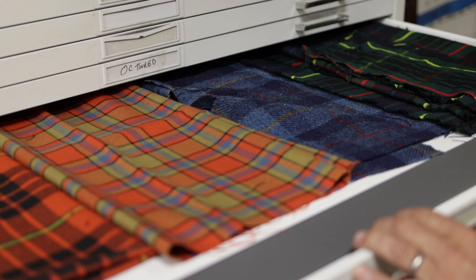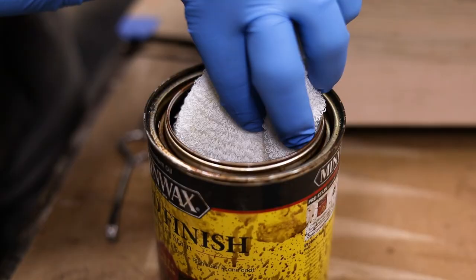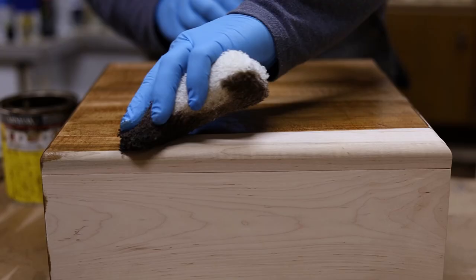Does this tartan look right? Here's some options. What about your hardware situation? Do you want brass? Do you want nickel? Here's some stain color options — which would be right? We try to bring them along the entire process so that not only are they getting what they want, but they feel like they're part of it — and they are part of it all along the way.